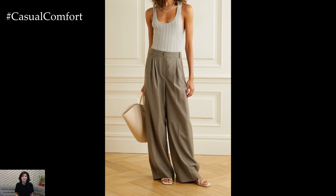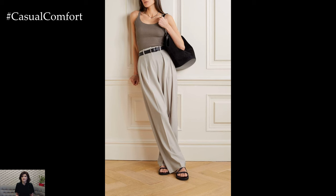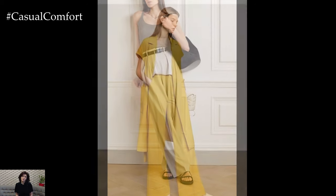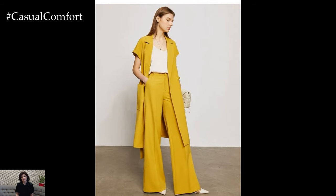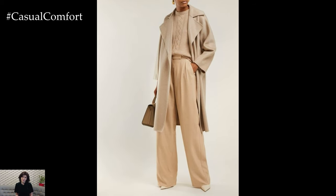For a relaxed yet stylish daytime look, pair Palazzo Pants with a graphic t-shirt or a slouchy sweater. Choose Palazzo Pants in a casual fabric such as jersey or chambray for a laid-back vibe. Complete the ensemble with sneakers or slide sandals and a cross-body bag for a comfortable and effortless look that's perfect for running errands or grabbing coffee with friends.